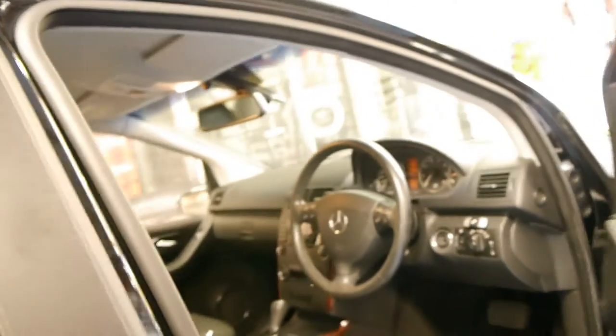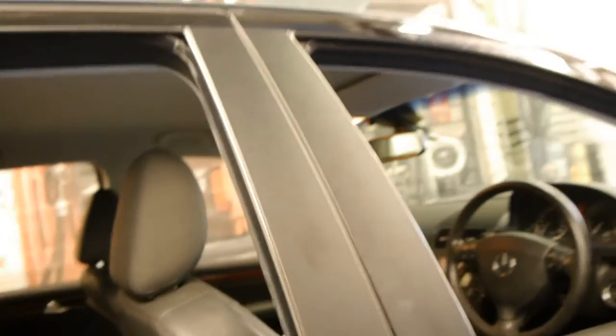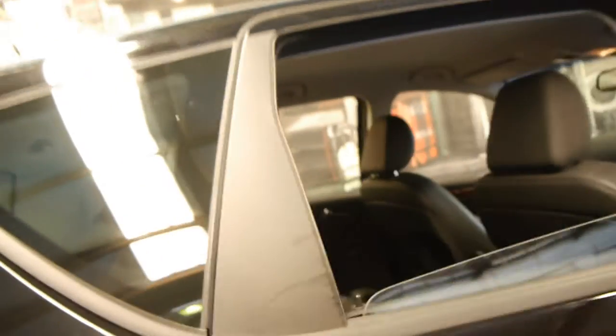The car does have a very good service history to it and comes with two remote keys.